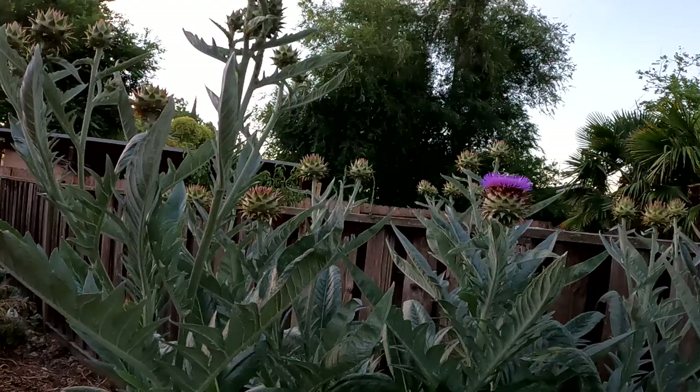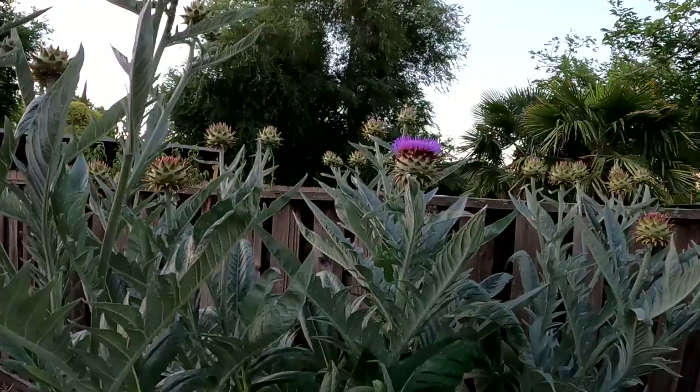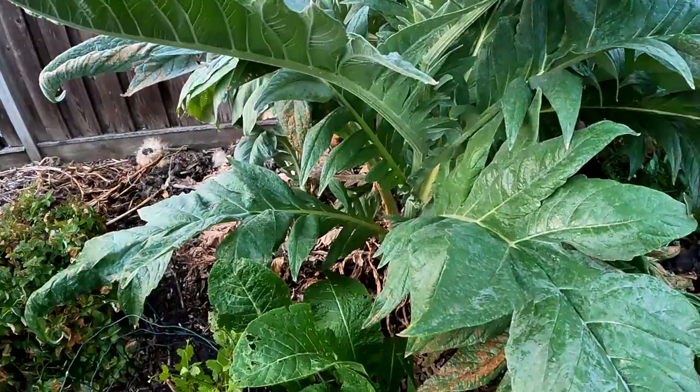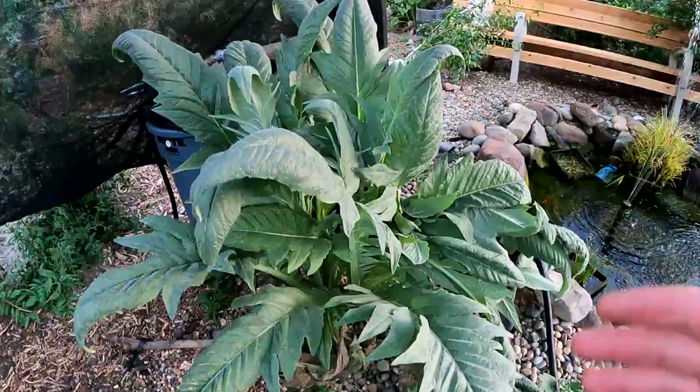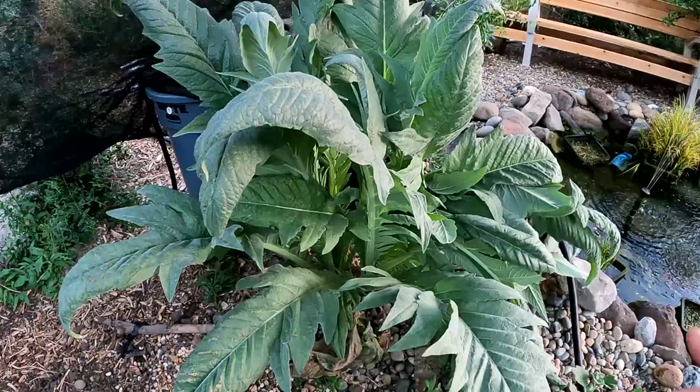This cardoon here has perennialized in the garden, and these will perennialize in USDA climate zones seven and up. Otherwise they can be grown as an annual, and usually what happens is once they mature they kind of dry up, die back, and then you'll start to see new plants begin to emerge at the base. In fact I see a little one starting to grow up right here. Here's another cardoon that volunteered itself — not in the best of spots — but I'm letting it grow up just a bit before I pull it out and use it as a chop-and-drop plant.